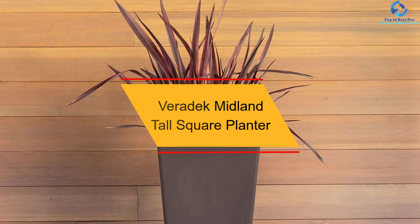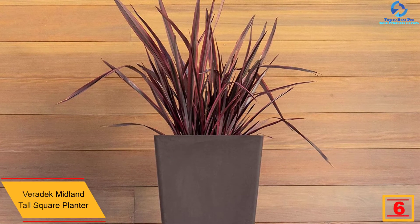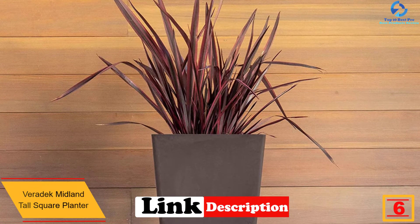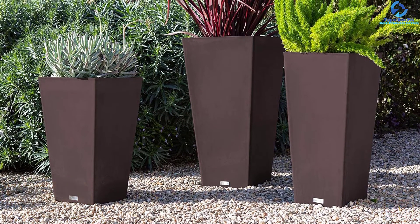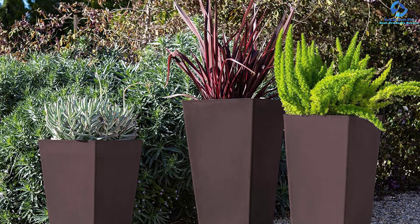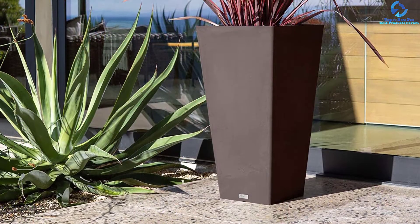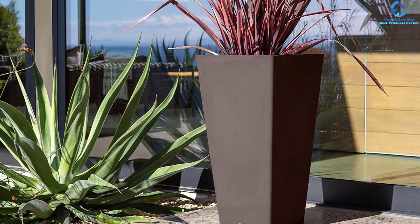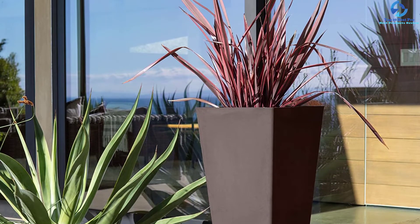At number six, we have the Verideck Midland Tall Square Planter. This square planter is 16 inches wide and 32 inches tall. It is designed in various colors and features a removable shelf for convenience. Despite its lightweight design, it is very sturdy. The single wall molded design is constructed from high-grade polyethylene composite, making it highly durable. It is ideal for colder climates as it is frost resistant.